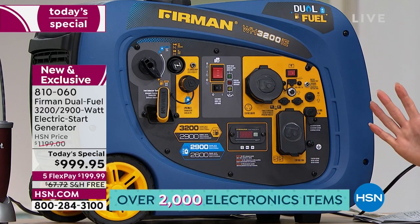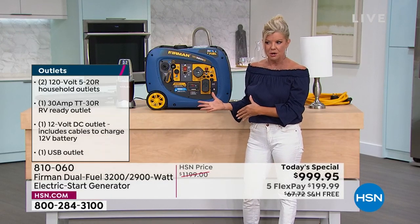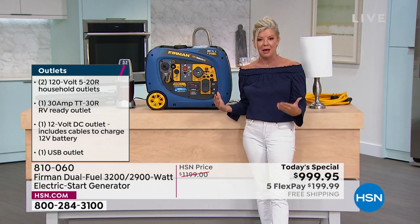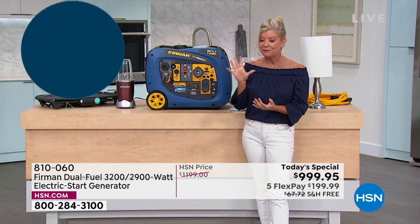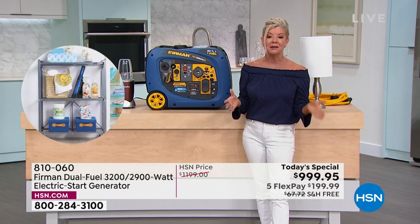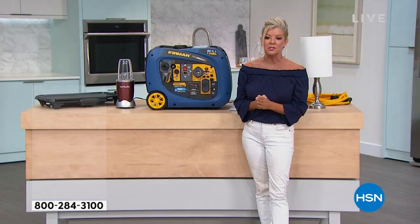In reality, on gas that's 9 hours, and with your propane tank that's another 14 hours — close to 24 hours total, with backup from additional propane tanks. That's constant peace of mind. As a Today's Special with five monthly flex payments, it's $199 per month on any major credit card or debit card. With the HSN charge card, you get 18 months VIP, no interest, at just $55.55 per month.